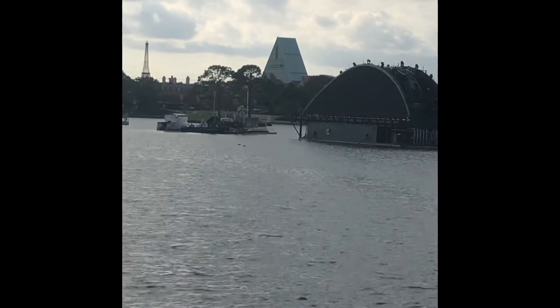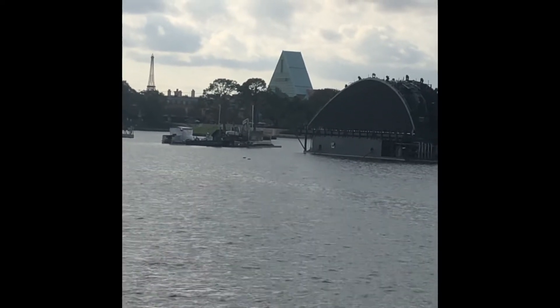Do you remember that new Epcot fireworks show I was talking about? Well, here's one of the stages that they already have set up.